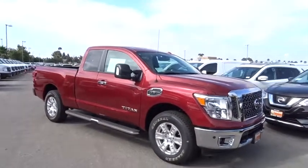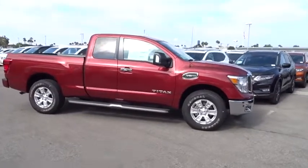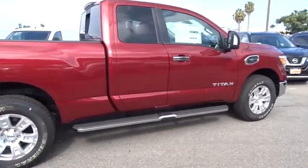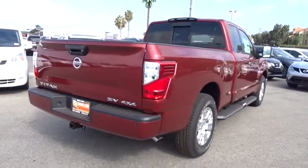The 2017 Nissan Titan. The Titan houses the Endurance V8 engine, the largest standard truck engine in its class. But the benefits don't stop there. The massive interior cabin boasts a fold-up rear bench seat and a flat loading floor.